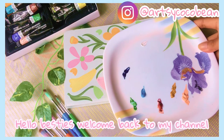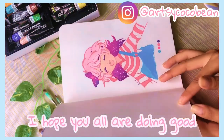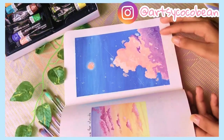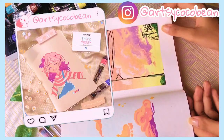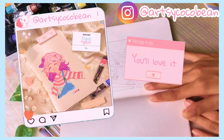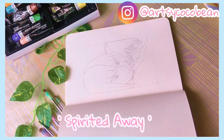Hello besties, welcome back to my channel! I hope you all are doing great. First of all, I'd like to thank each and everyone for all the love and support on my previous video — I'll leave a link in the description box below. Today we'll paint a scene from the movie Spirited Away.